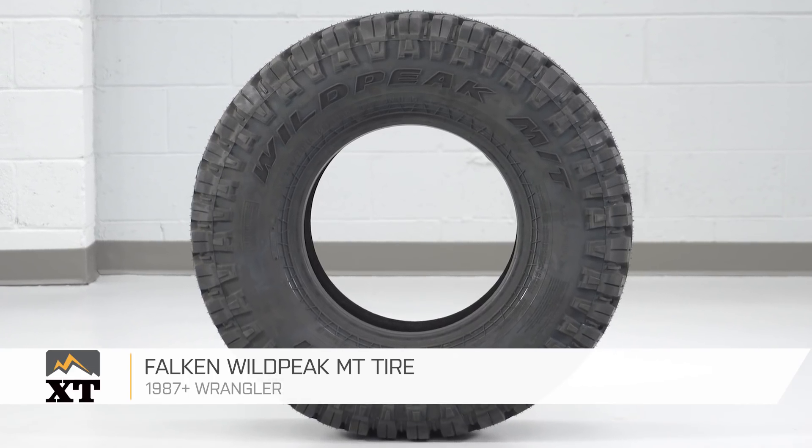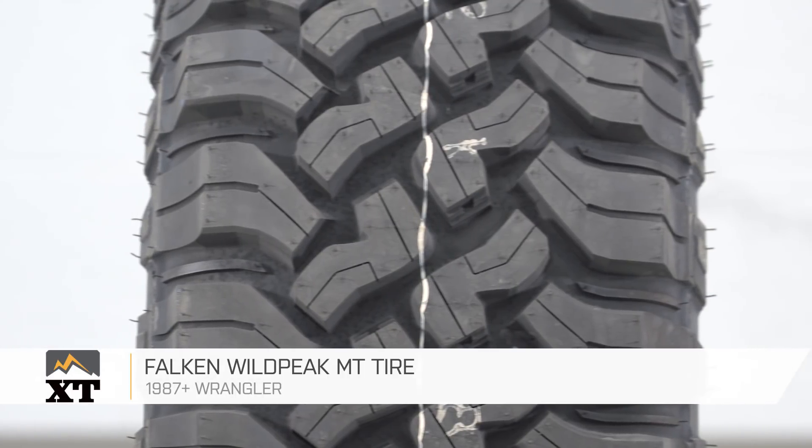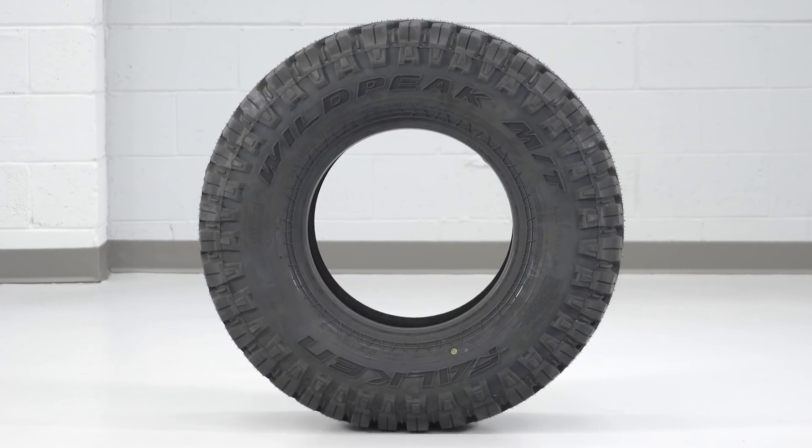Overall, I think this is a very good, aggressive off-road mud terrain tire, and it's priced very fairly. So if you're looking for a good aggressive mud terrain tire for off-road use, I would definitely recommend taking a look at this one from Falcon, and you can find it right here at extremeterrain.com.